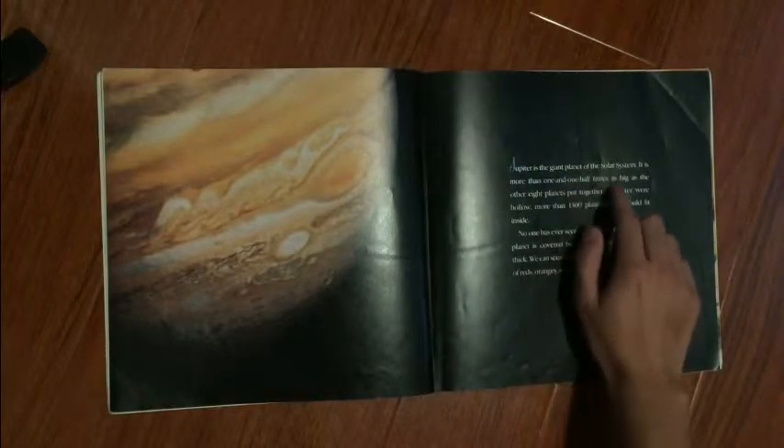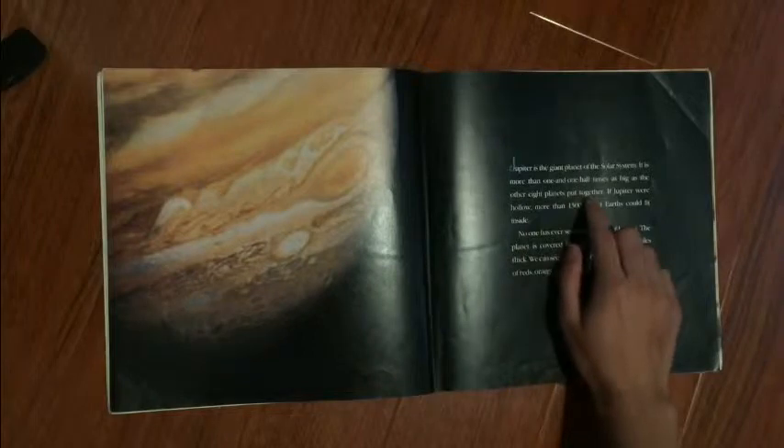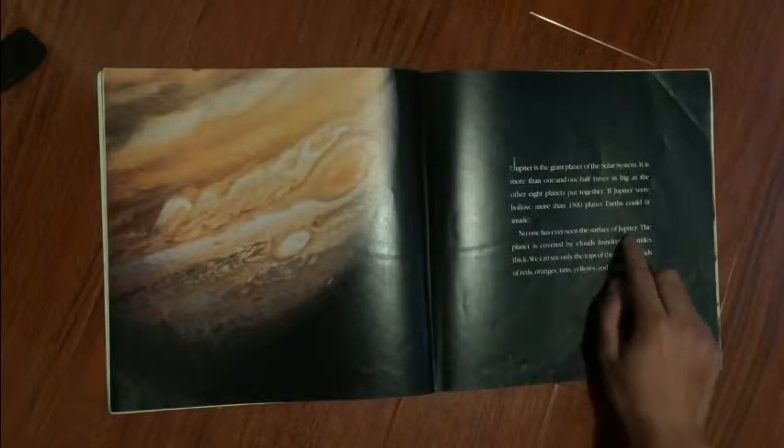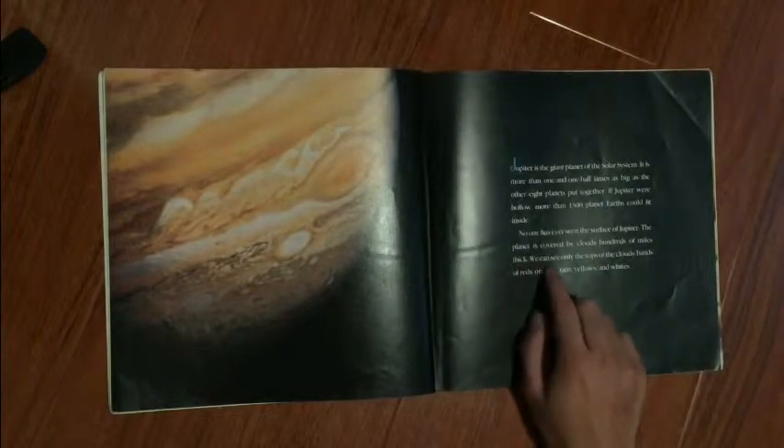Jupiter is the giant planet of the solar system. It is more than one and one-half times as big as the other eight planets put together. If Jupiter were hollow, more than 1,300 planets could fit inside. No one has ever seen the surface of Jupiter. The planet is covered by clouds hundreds of miles thick. We can see only the tops of the clouds — bands of reds, oranges, tans, yellows, and whites.